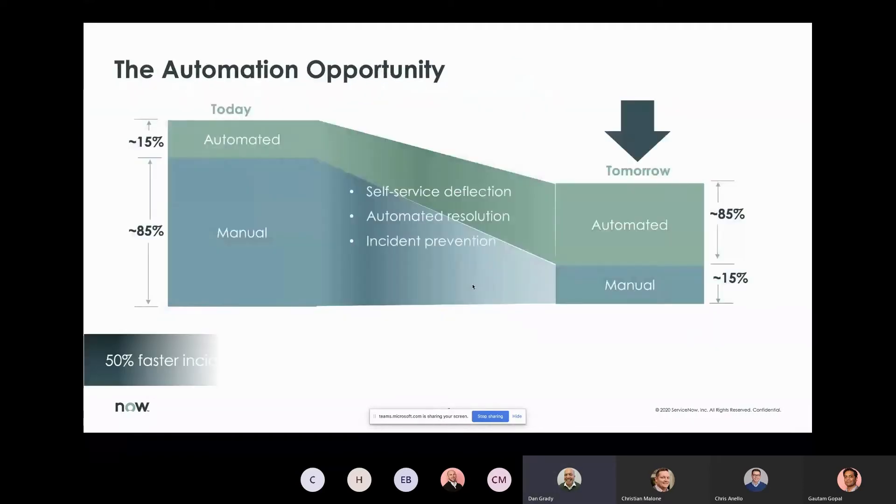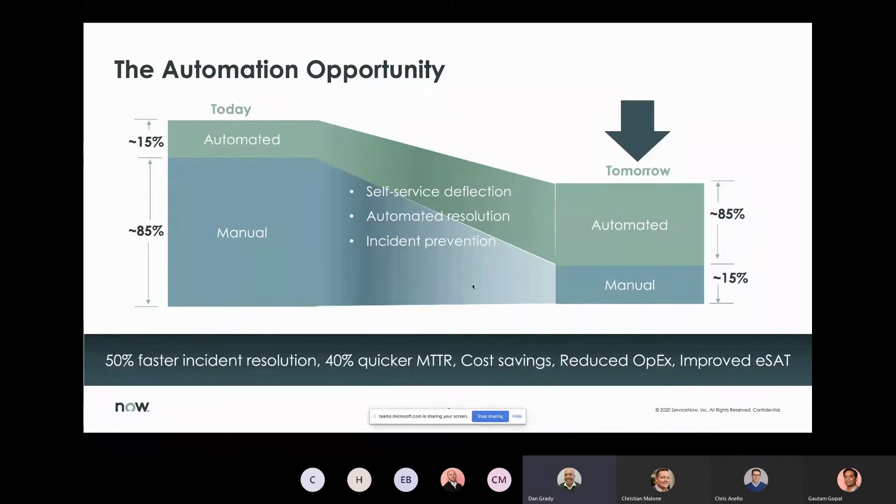How do we automate away both people- and machine-generated incidents? The ServiceNow platform and its intelligent solutions are central to that story. We'll look at how intelligent automation, AI, and machine learning can shift a larger percentage of work to automation, reduce the number of issues that need to be addressed, and help prevent fires rather than constantly fight them — freeing us to focus on more automation opportunities and making the organization more resilient long-term.